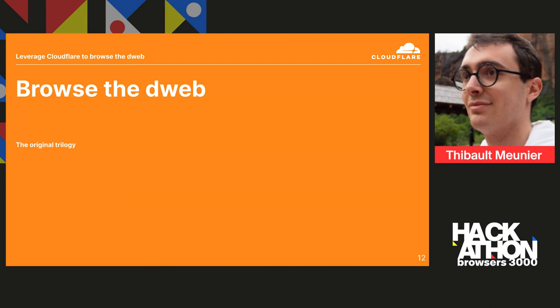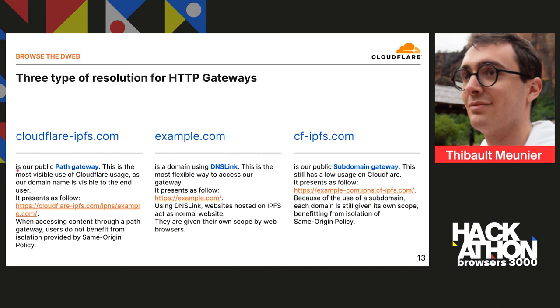Now that you have content hosted on IPFS, you may want to browse the D-Web a bit deeper. There are lots of ways to do that — I call it the original trilogy because there are three ways to browse the D-Web over HTTP. The most popular would be the path gateway, which for Cloudflare presents as cloudflare.ipfs.com/ipfs or /ipns, depending on whether it's a domain or a CID, followed by the CID or the content.